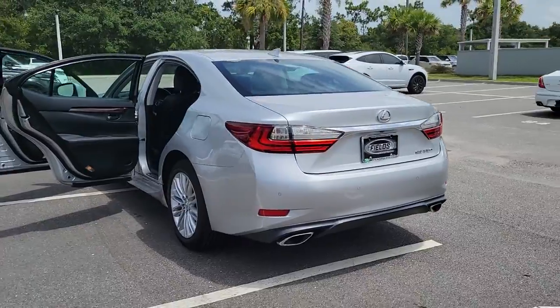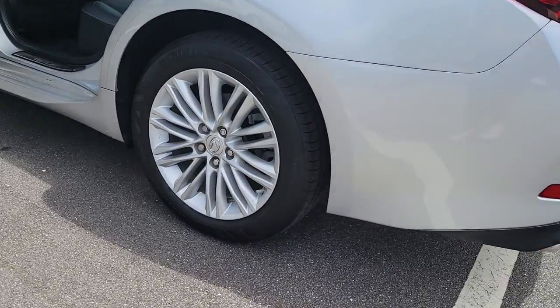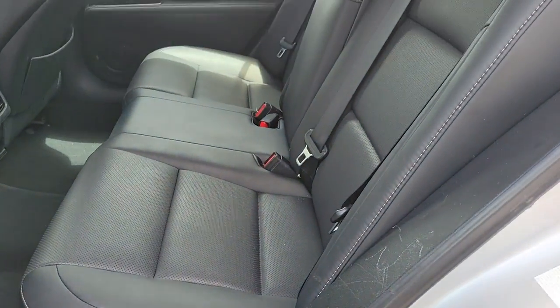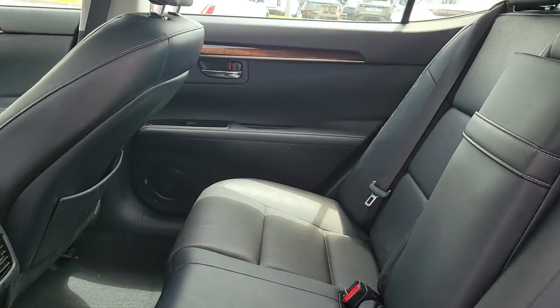These are just some of the great options this vehicle comes with: keyless entry, sun/moonroof, backup camera, fog lamps, keyless start, power passenger seat, heated mirrors, satellite radio, multi-zone AC, and aluminum wheels.